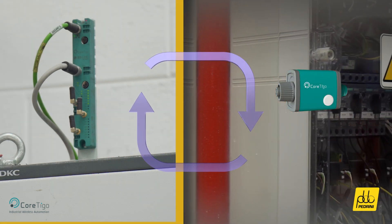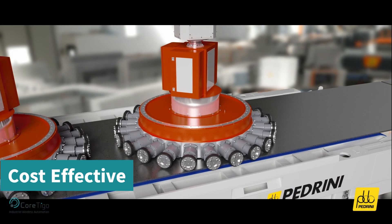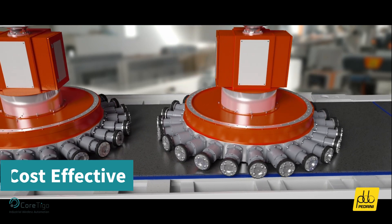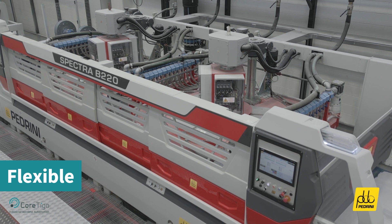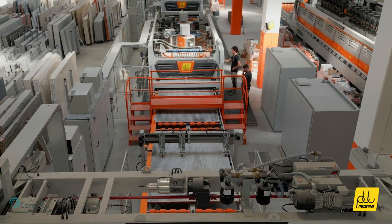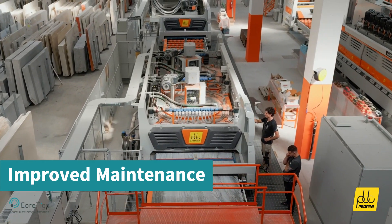This innovative solution enables a range of benefits: cost-effective slip ring complexity reduction, reducing deployment time and effort; unparalleled flexibility, allowing for simple retrofit and system expansion without constraints; and improved maintenance, minimizing spare parts and reducing wear and tear on cables.